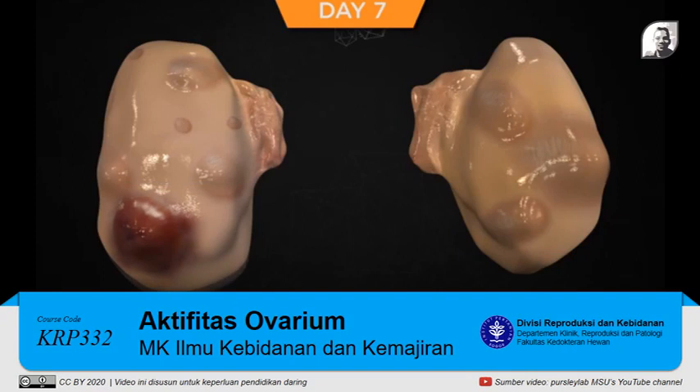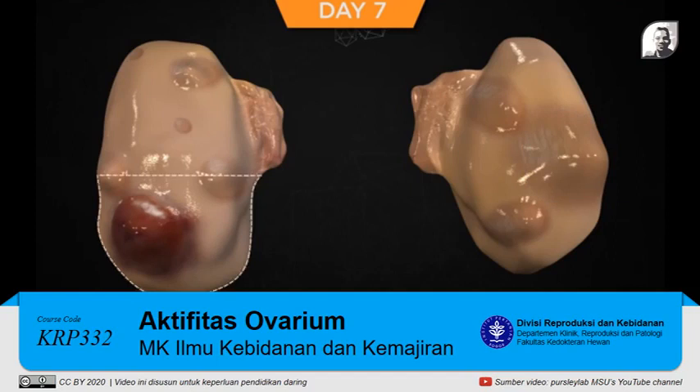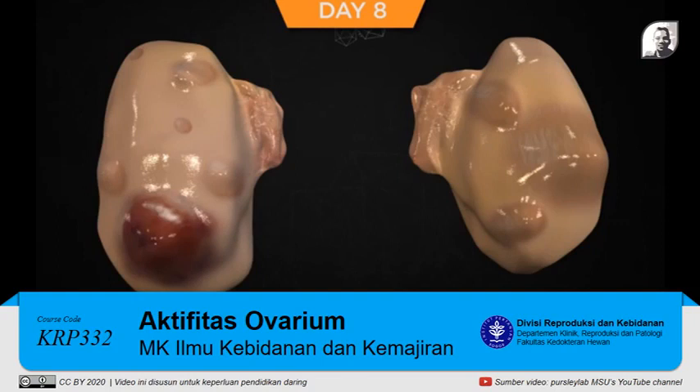On day seven of the estrous cycle, the only follicle that is functional and growing is the dominant follicle, and until this follicle undergoes atresia, it should ovulate following a GnRH-induced LH surge. In this particular cow, there is one growing dominant follicle that is 14 millimeters in diameter. The CL continues to grow and secrete progesterone. Most cows on this day will have complete CL regression in response to a single PGF2-alpha. On day eight, the first wave dominant follicle in most cows is still functional and should respond to a GnRH-induced LH surge and ovulate, although the percentage of cows that respond begins to diminish as some cows already have a first wave dominant follicle that has become atretic.